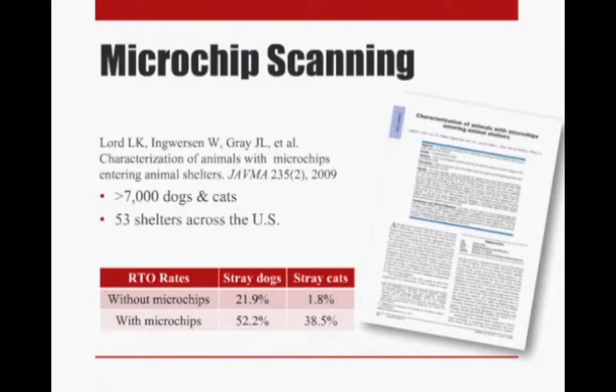Looking at the table, you'll see that just under 22% of stray dogs that did not have microchips were returned to their owners. Compare that to the stray dogs that did have microchips — over 50% of them made their way back to their owners. We see a similar trend in cats, though with an even greater difference: less than 2% of stray cats without microchips were returned to their owners, compared to almost 40% of stray cats with microchips.